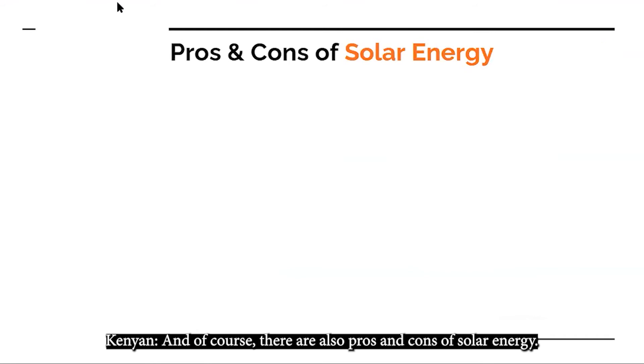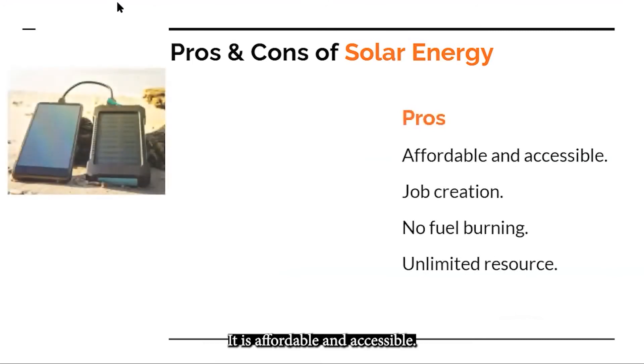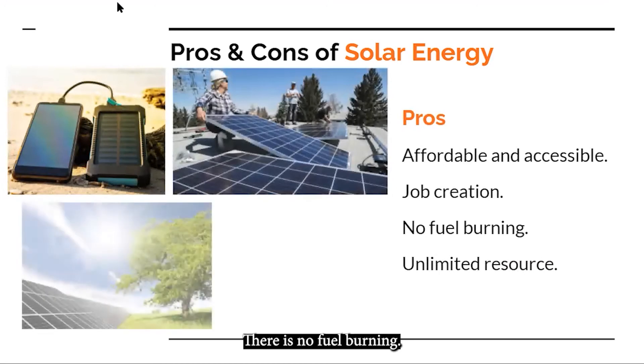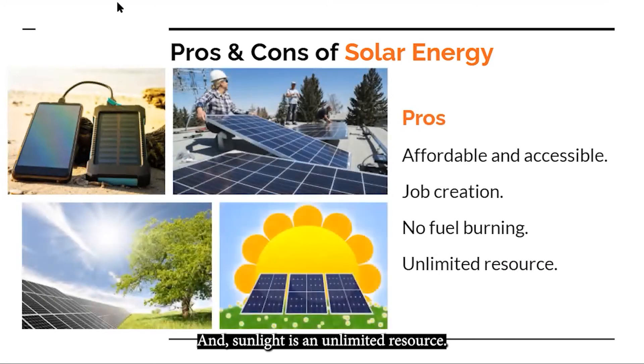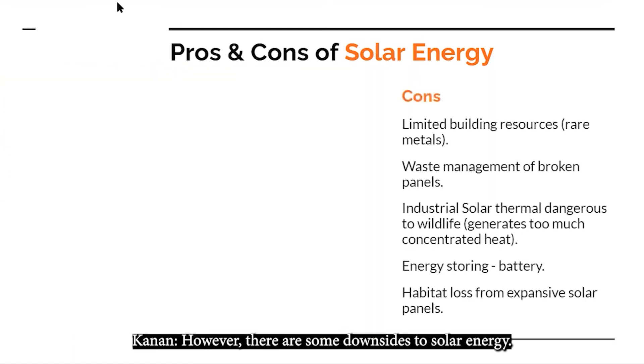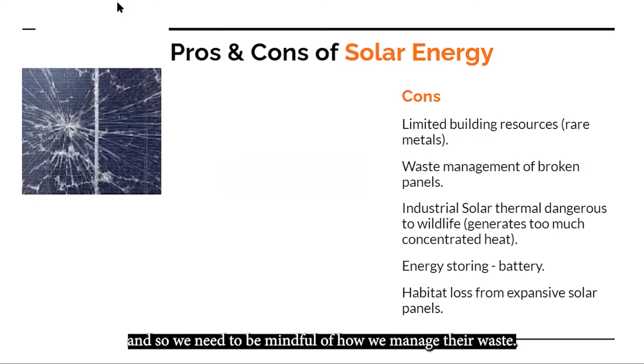There are pros and cons of solar energy. Some advantages are that it is affordable and accessible, it creates jobs, there is no fuel burning, and sunlight is an unlimited resource. However, there are some downsides. First, there are limited building resources for solar panels, and they require rare metals. Also, solar panels will eventually break, and so we need to be mindful of how we manage their waste.